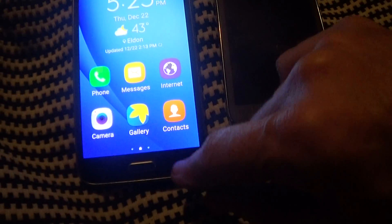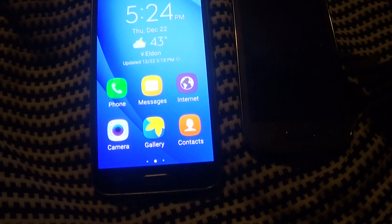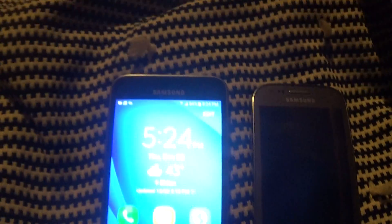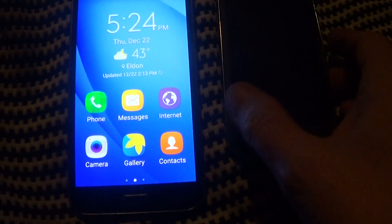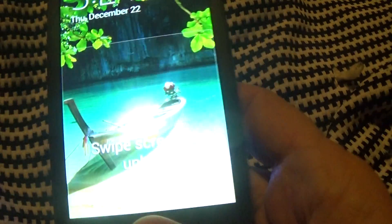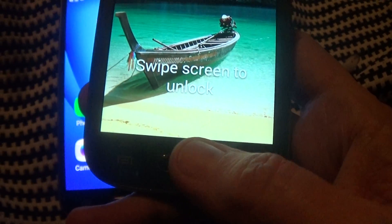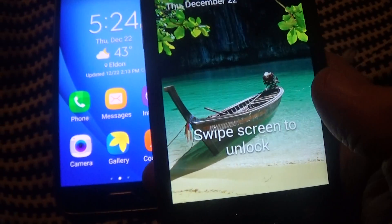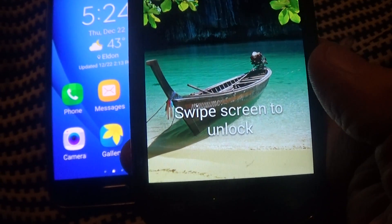Let me just turn it on. This is a Samsung Galaxy J3 and it's on a U.S. Cellular prepaid system. I did have a Straight Talk prepaid system — this was on a Verizon phone using AT&T towers.